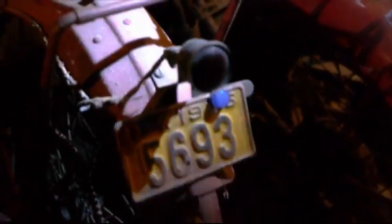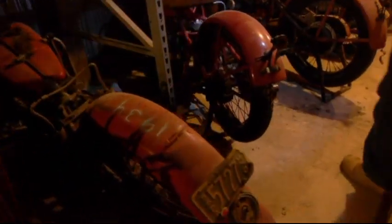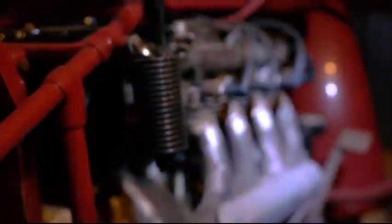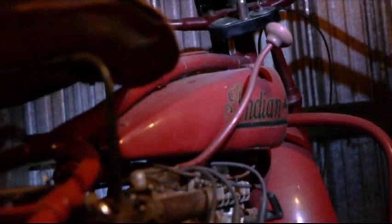Indian Scout, 1926. For a few years in the '30s, Indian tried to standardize their frames, and they were using the same frame for a four-cylinder, a Chief, and a Big Scout.